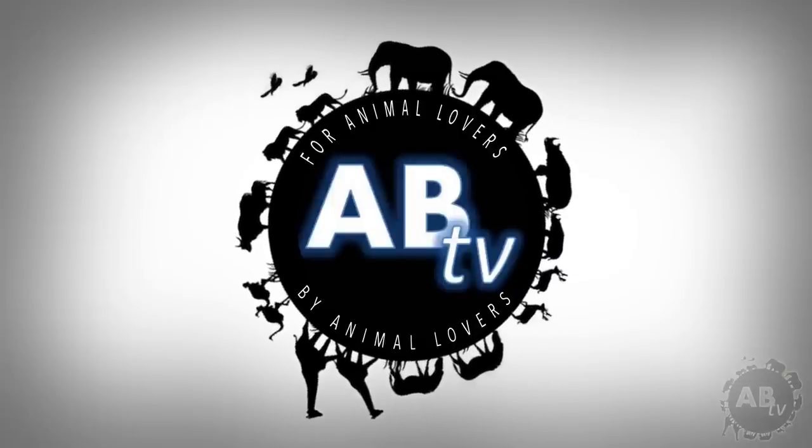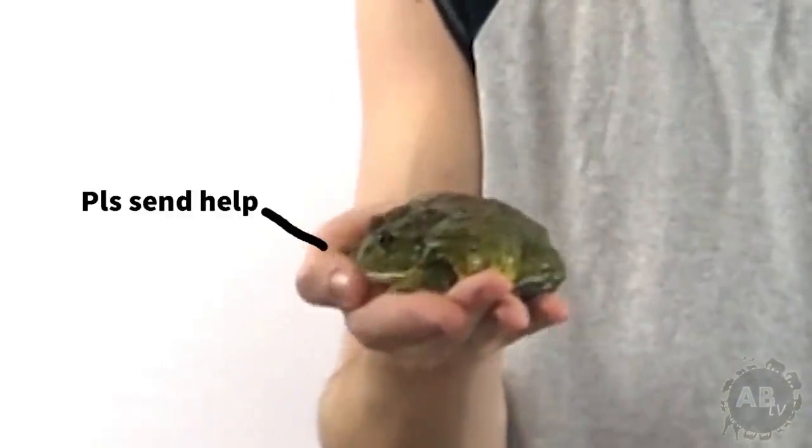This is ABTV, Animal Bites Television. What's up guys? You know what this is? This is a frog. Frogs are neat, let's talk about frogs. My name is Jason Miller, and you're watching 5 Weird Animal Facts.